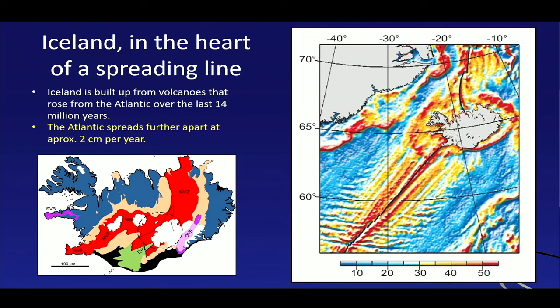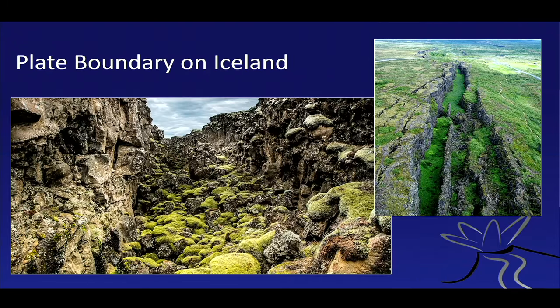This is the Reykjanes Peninsula, and it moves via a complicated network of spreading zones all through the center of Iceland. Here you can see the plate boundary between the North American plate and the Eurasian plate on either side of it. The spreading is about two centimeters a year — I usually tell my students, that's about the speed with which your fingernails grow. The Pacific is a much older ocean; it spreads a lot faster at seven centimeters a year — about the speed with which your hair grows.